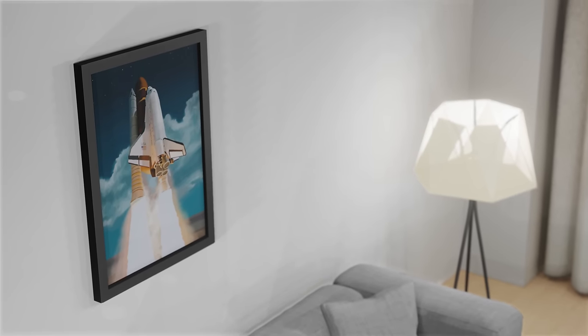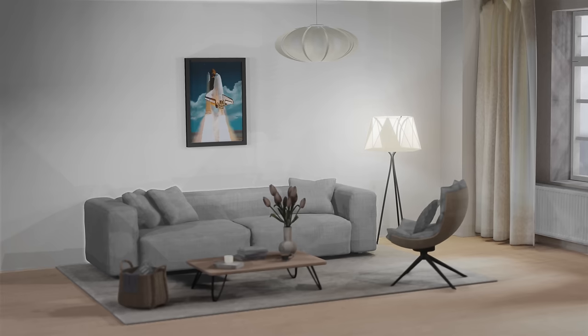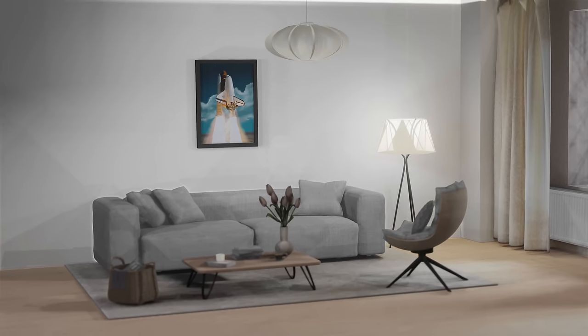We'll also be giving away this awesome space shuttle framed print, so stick around to the end of the video to see how you could win.